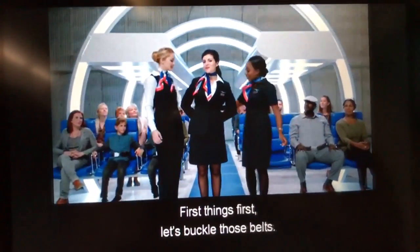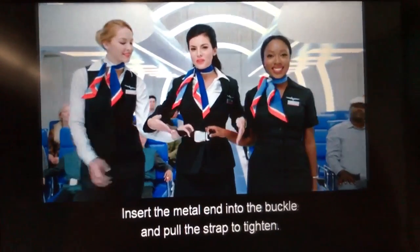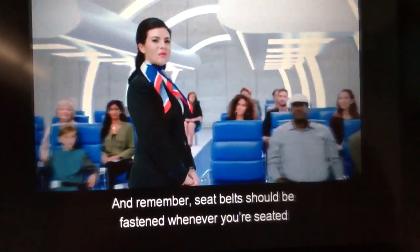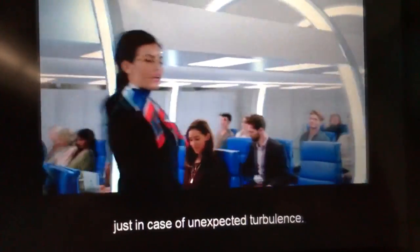First things first, let's buckle those belts. Insert the metal end into the buckle and pull the strap tight. To open, simply lift on the top of the buckle. And remember, seat belts should be fastened whenever you're seated, just in case of unexpected turbulence.